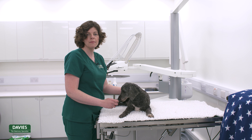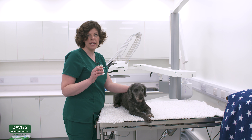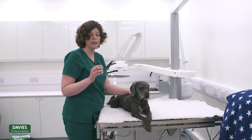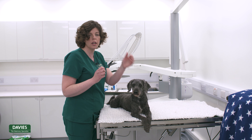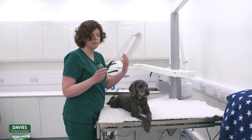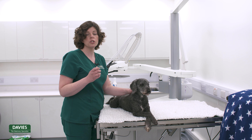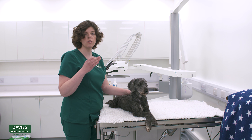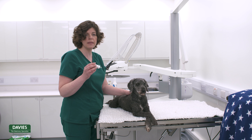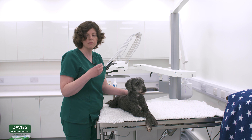If you have a number of eye medications to administer, you need to leave at least five minutes between each one, simply because the eye can only hold a certain amount of drug at any point and it needs to be absorbed first. You also need to think about the order: administer drops with increasing viscosity, meaning you give the liquid runny drops first and then proceed to the thicker drops and ointments towards the end.